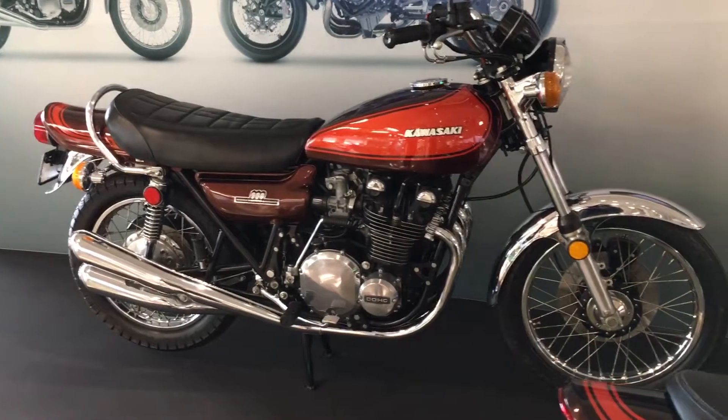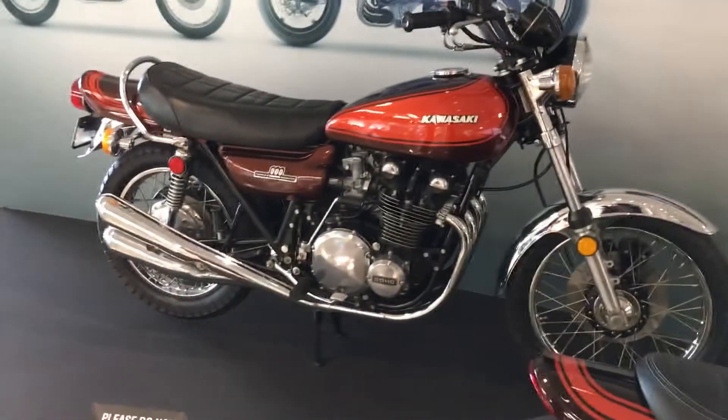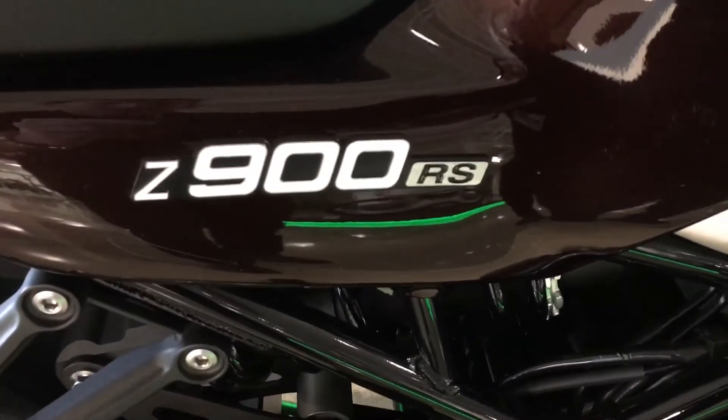Well, enjoy it, and let us know who has one or who's getting one. It is the classic Z900 and the brand new Z900 RS from Kawasaki.